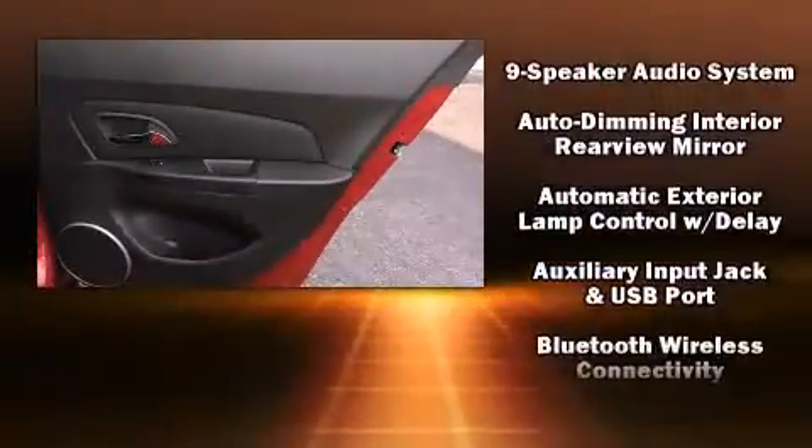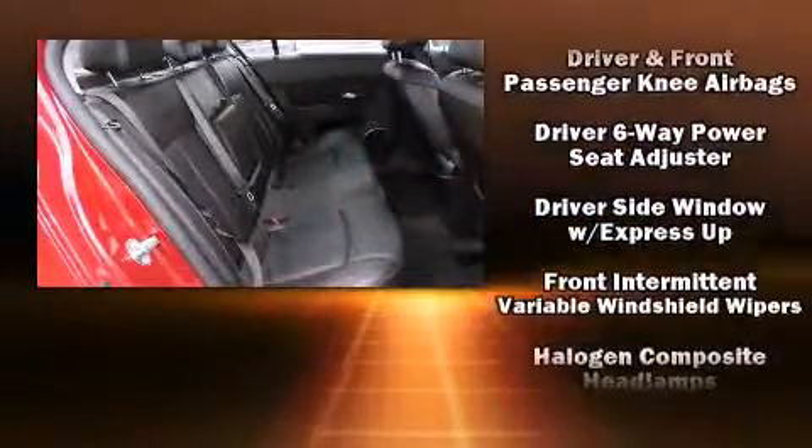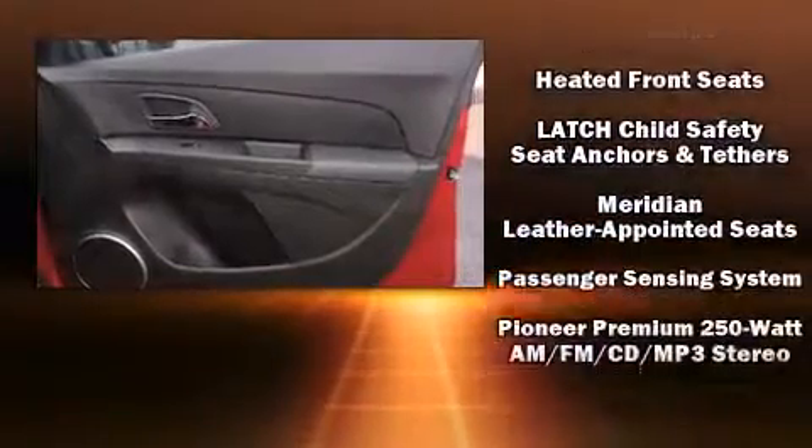Chevrolet ensures the safety and security of its passengers with equipment such as traction control, a panic alarm, and ABS brakes. Comprehensive safety also includes row curtain airbags and stability control.